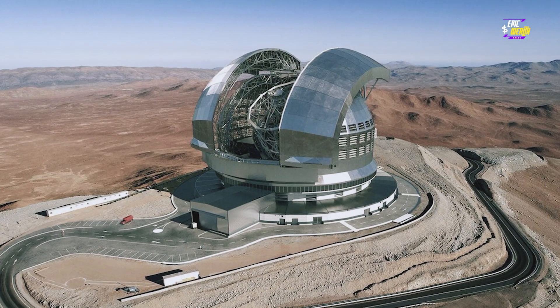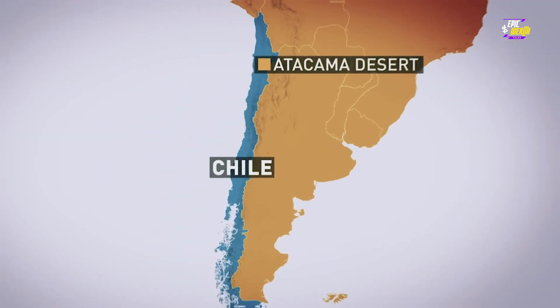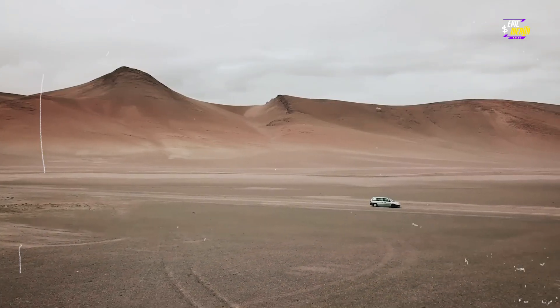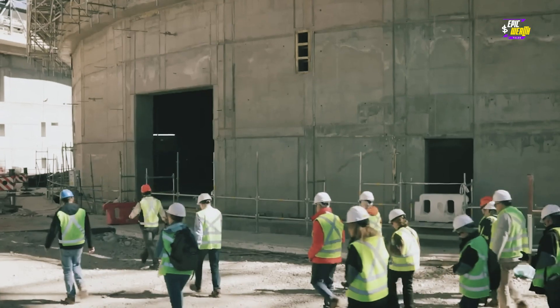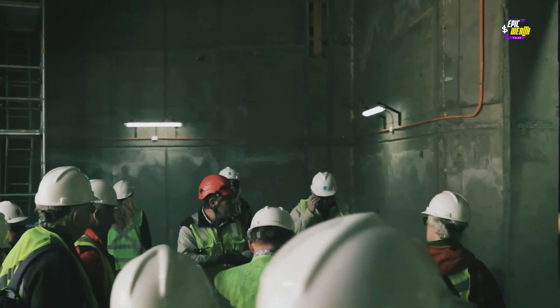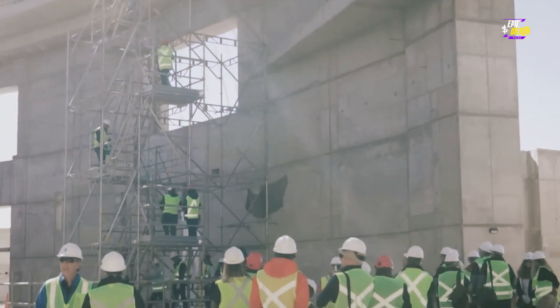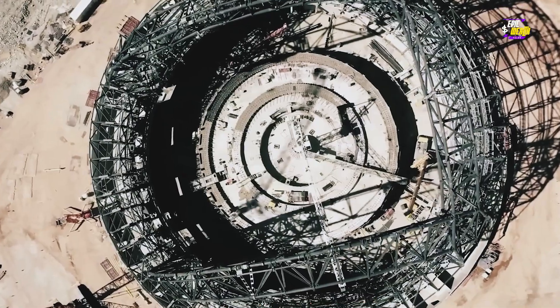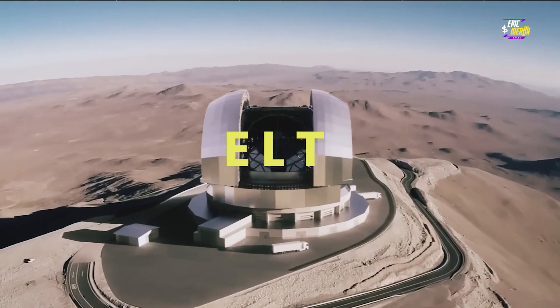We're venturing into one of the most unforgiving landscapes on our planet — the barren Atacama Desert, nestled in Chile — a place where human presence is scarce but dreams of cosmic discovery are abundant. Against the backdrop of the rugged terrain, a team of dedicated individuals is hard at work piecing together an engineering marvel set to redefine our understanding of the cosmos. Welcome to the birthplace of the Extremely Large Telescope, the ELT.